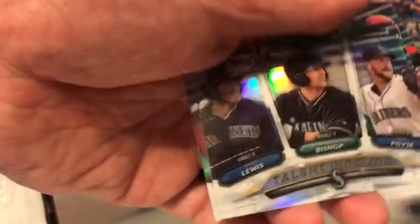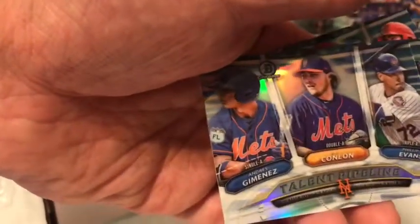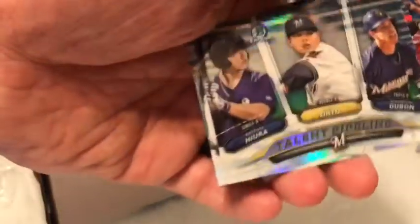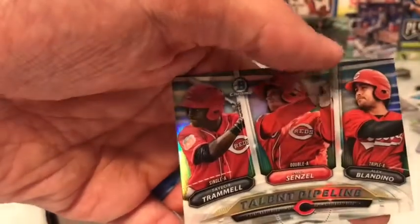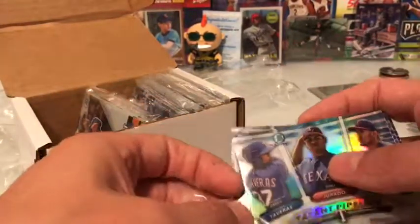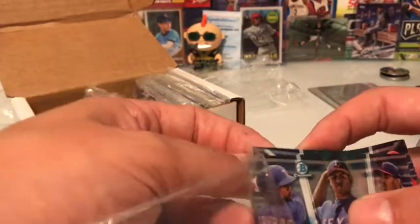Giants — I mean the Nationals would have been nice, I did not get the Nationals — Royals, Indians, Dodgers, they had a lot of young players coming out, Mariners, Angels, Mets, Brewers, Tigers, and Reds. These Talent Pipeline cards are not cheap if you're looking at Beckett — they're worth a good deal. I got all those for $5. I think that was a steal — you're not going to find them that cheap anywhere on eBay.